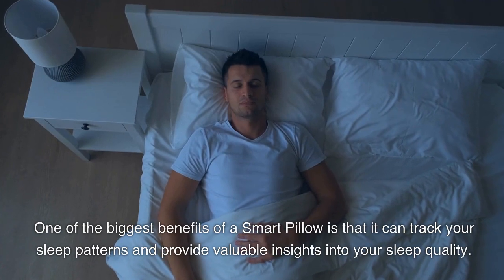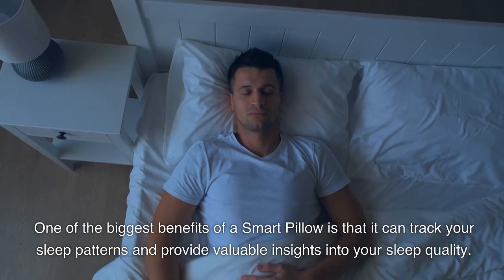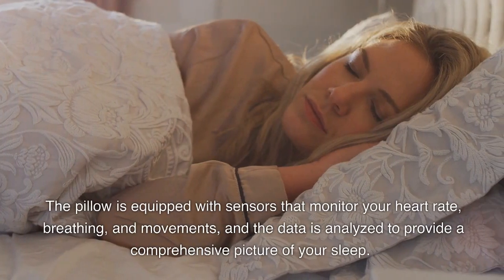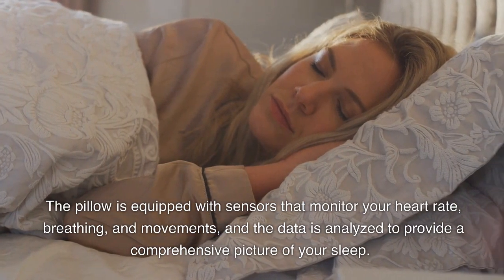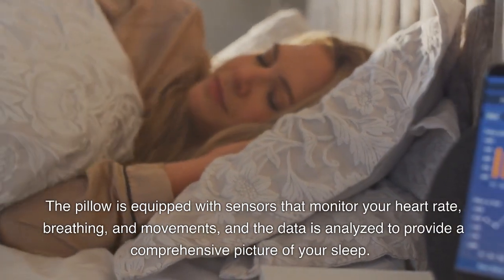One of the biggest benefits of a smart pillow is that it can track your sleep patterns and provide valuable insights into your sleep quality. The pillow is equipped with sensors that monitor your heart rate, breathing, and movements, and the data is analyzed to provide a comprehensive picture of your sleep.